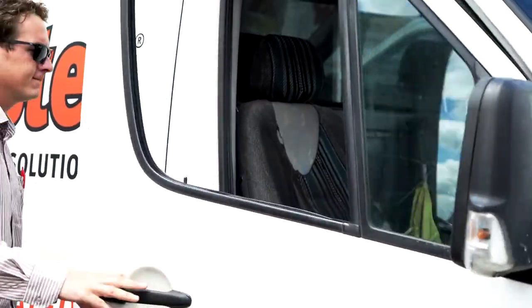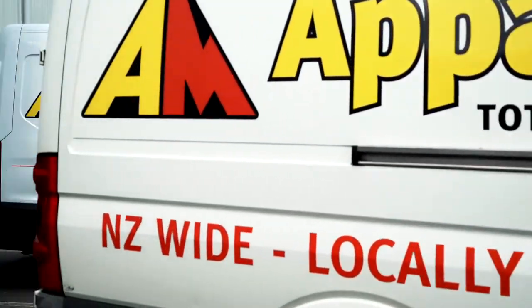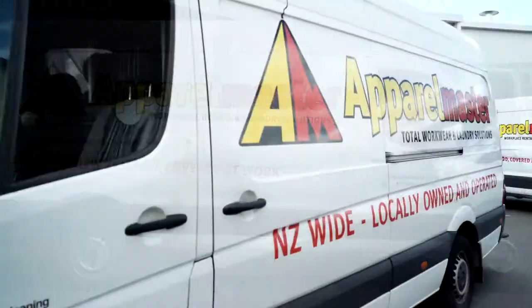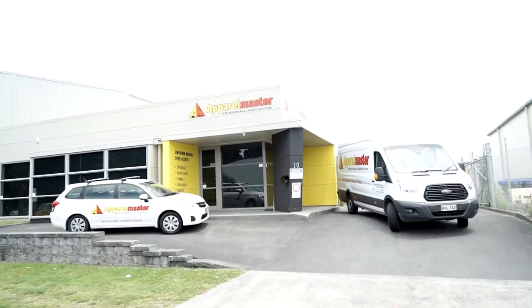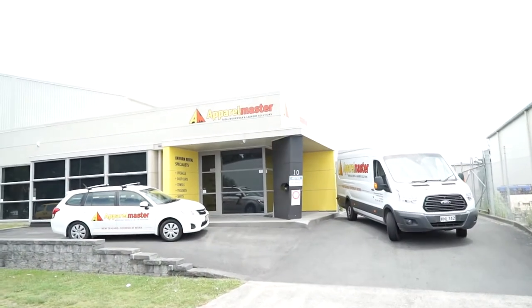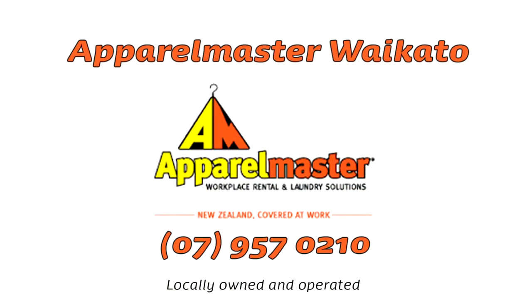We are passionate about what we do and we are proud of the quality and value we deliver. If you would like to find out how your company could benefit from our managed workwear and laundry solutions, call us today. We would love to hear from you. Apparel Master Waikato — professional workwear rental and laundry solutions. From start to finish, the masters of your trade.